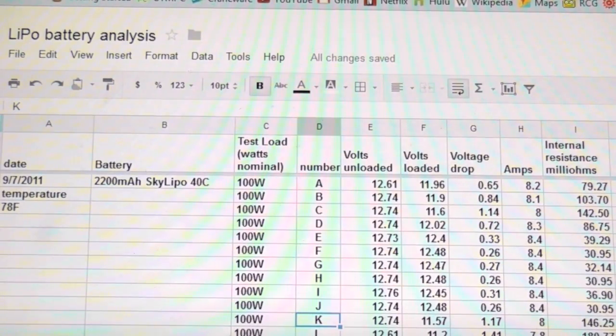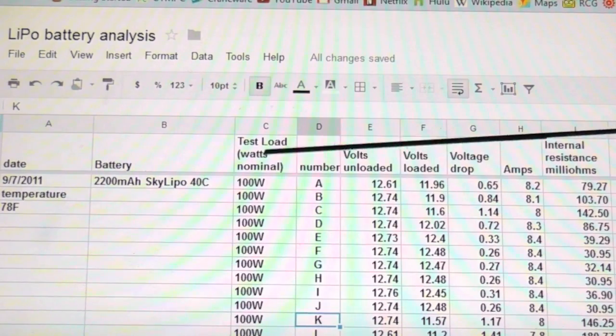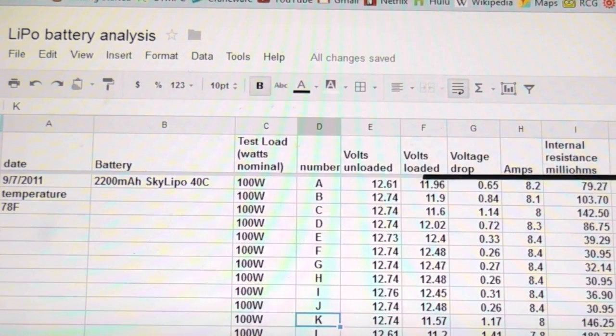Designing the spreadsheet is really easy: enter the wattage, battery number, unloaded and loaded volts. Voltage drop is unloaded minus loaded. Enter the amps. Internal resistance is voltage drop divided by amps times 1000. If you'd like me to email you a blank version of this spreadsheet, please leave a note and I'll do my best to email it to as many people as I can.